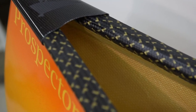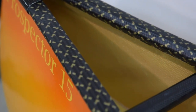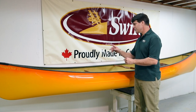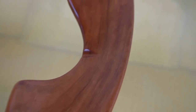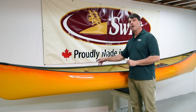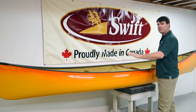Here we have the Prospector 15 with carbon Kevlar trim with our standard black and gold finish, along with the Cherry Tech package. The Cherry Tech package has carbon decks and handles, and is completed with the cherry interior seats and yoke. On a 17-foot boat, it would also have thwarts and Kevlar side pads. This is a very nice, graceful looking package.